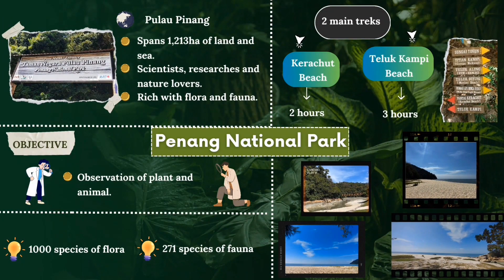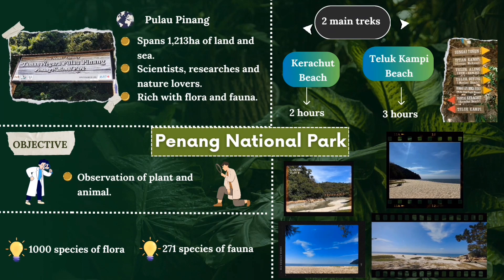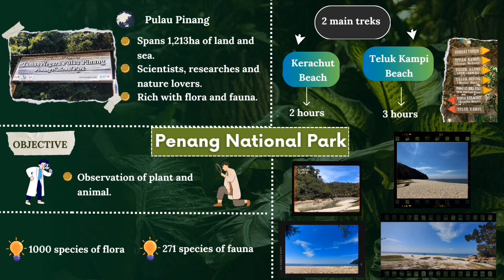Penang National Park, located in Pulau Penang, has a span of 1,230 hectares of land and sea and is used by scientists, researchers and natural workers to explore its natural treasure. This present site is now rich with flora and fauna.